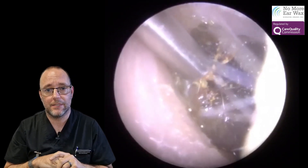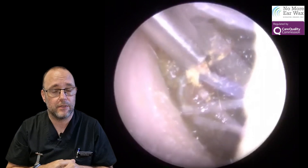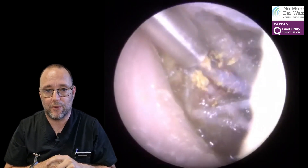So we did find something in this lady's ear that I think needs looking into, and a few of you might have seen these kinds of cases before.